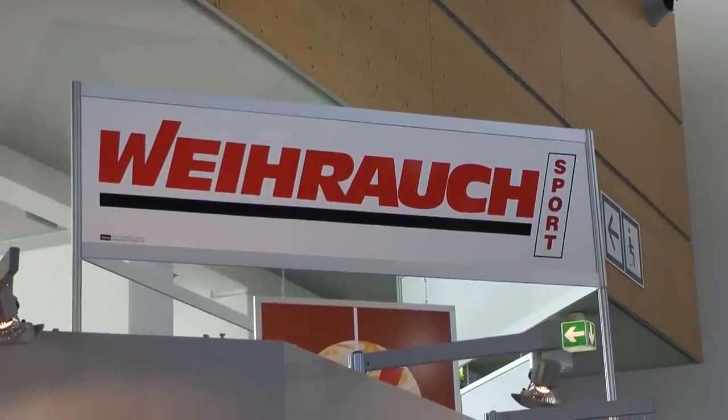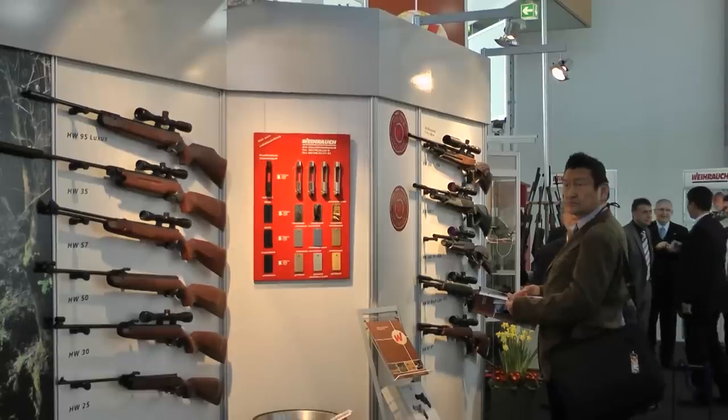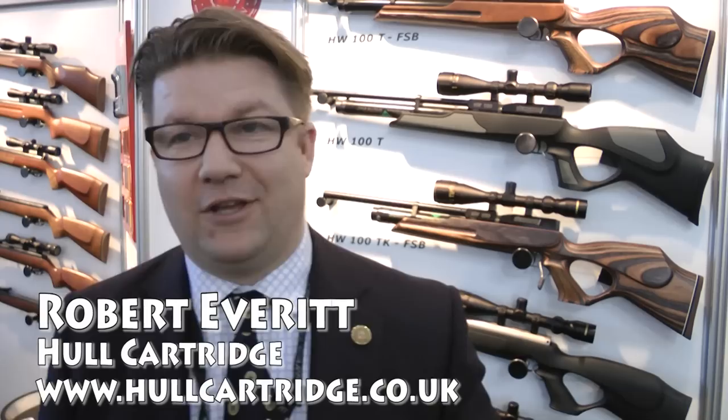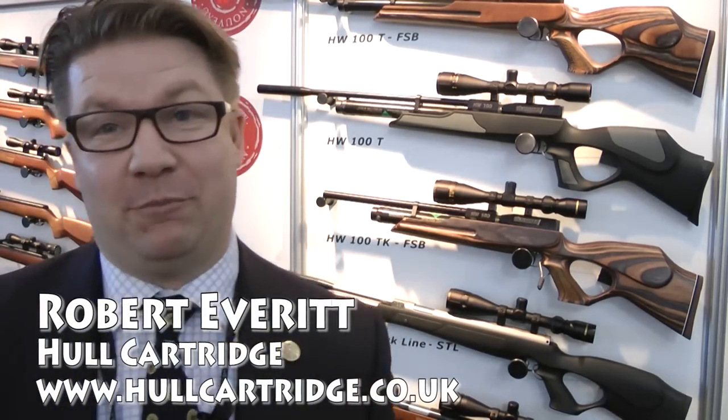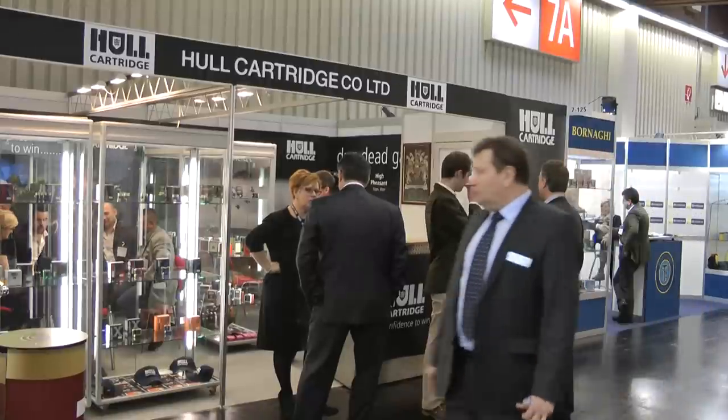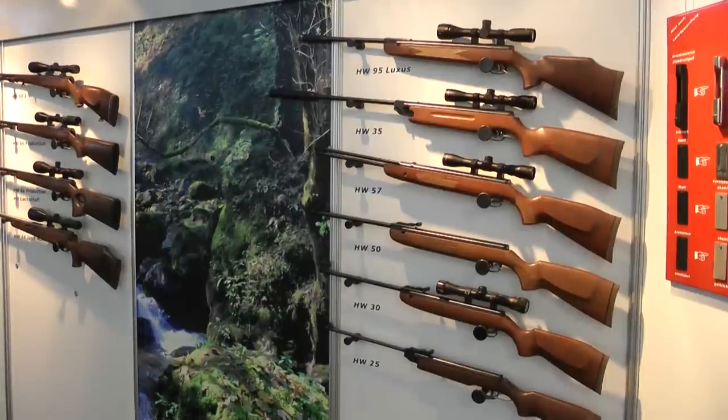On the very large and impressive VARARC stand, I catch up with Robert Everett of Hull Cartridge. Robert, thank you for having us. He explains that Hull Cartridge has represented VARARC for a long time in the UK, and VARARC has a reputation for constantly producing the finest air rifles out of the box.